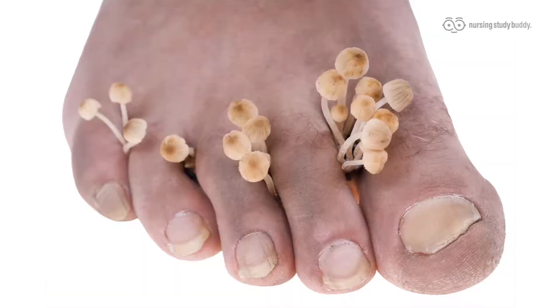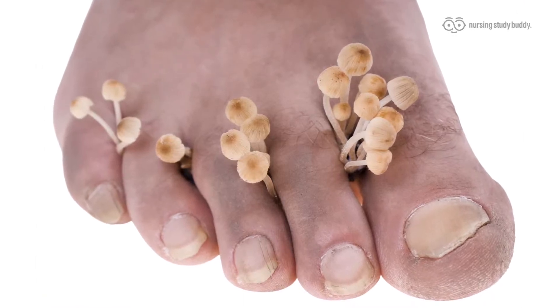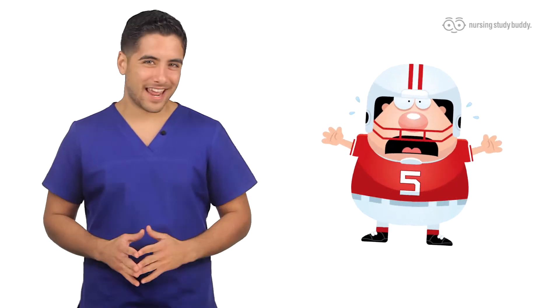The reason that tinea pedis is called athlete's foot is because it's a fungus that occurs between the toes of people who perspire heavily. Athletes get it often because they sweat so often, and hence the name.